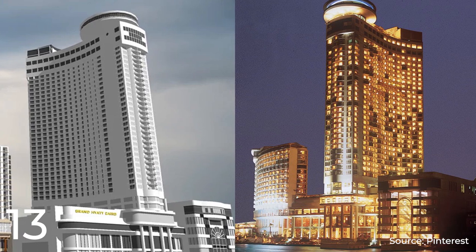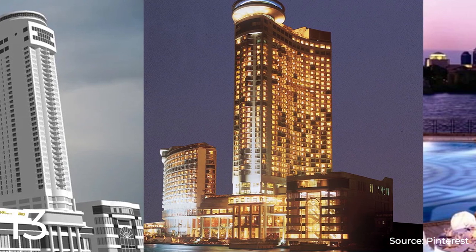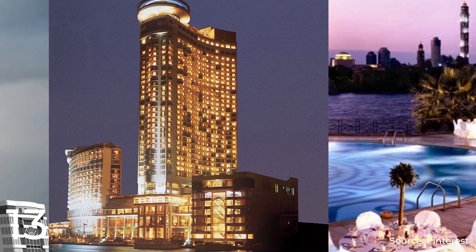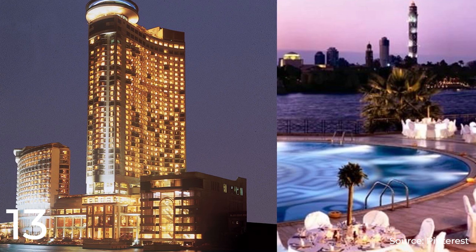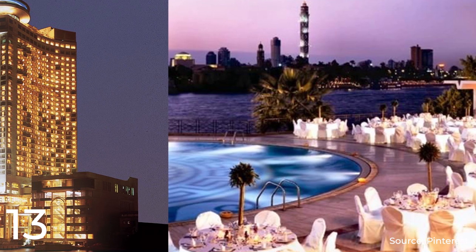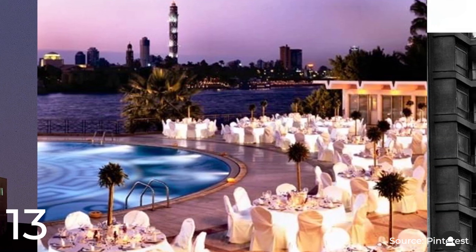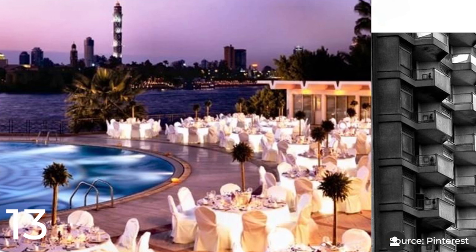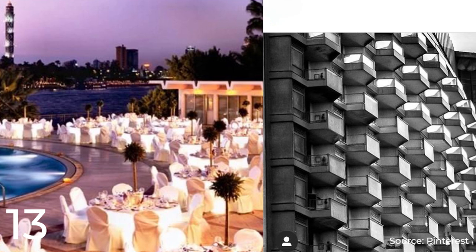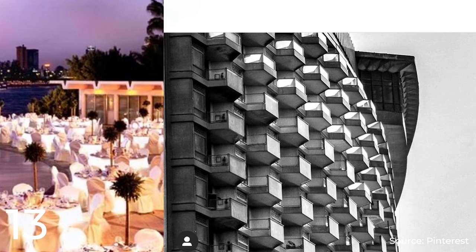The construction of this hotel reportedly cost around $110 million, making it one of the most expensive hotels in the city. The hotel's modern design features a stunning glass facade that offers panoramic views of the Nile River and Cairo. With 715 guest rooms and amenities including restaurants, a spa, a fitness center, and a rooftop pool, the Grand Hyatt Cairo is the perfect place to relax and unwind. For business travelers, it is equipped with state-of-the-art conference facilities.